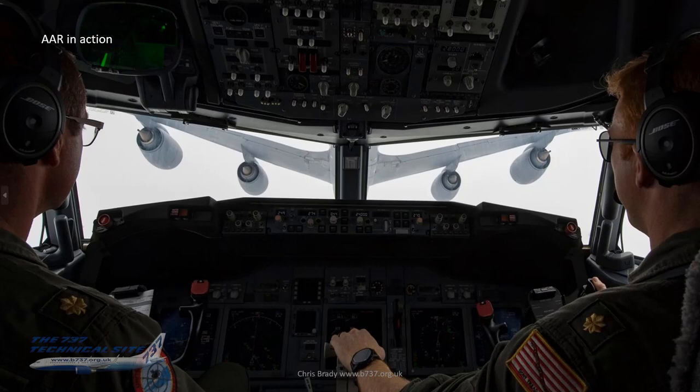There's a great shot of air-to-air refueling in action behind a KC-135.